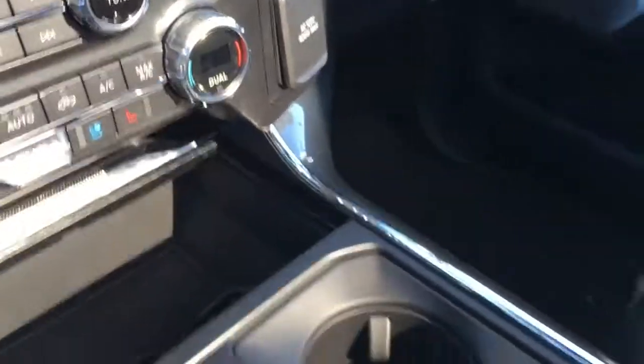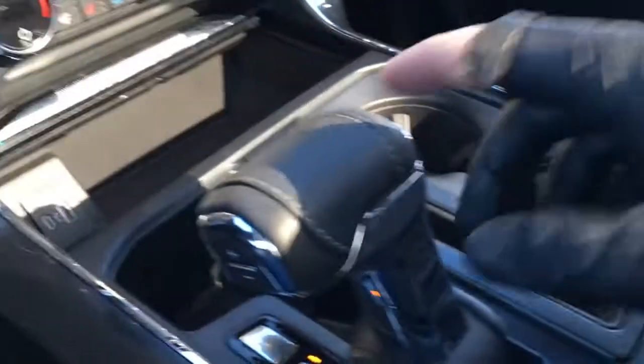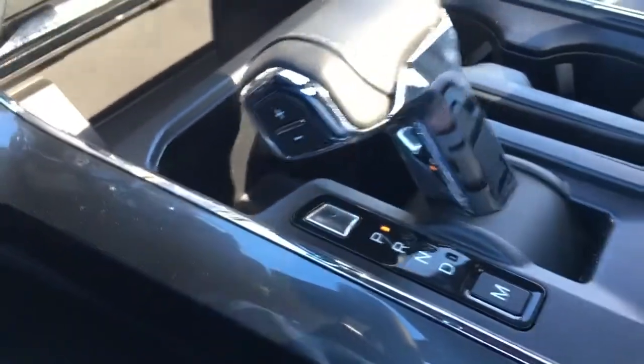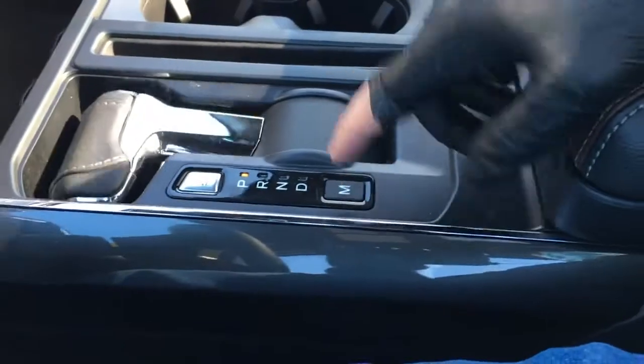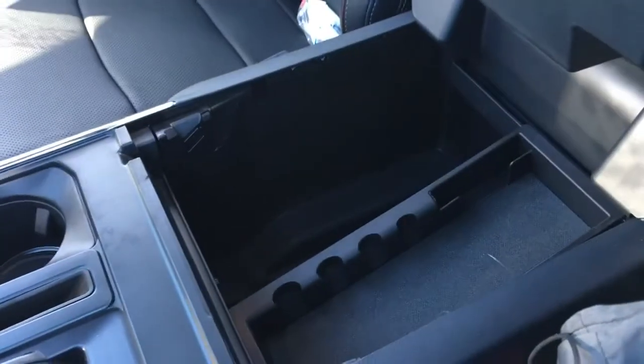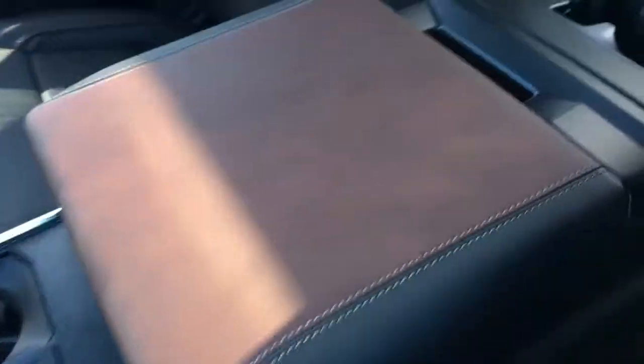In the center flow-through console, there are cup holders, leather-wrapped shifter, plus-minus buttons for your select-shift transmission. You can power stow away your shifter, and there's a button there for manual transmission. Underneath, there's tray storage, more storage down below, as well as a couple of USB power outlets.